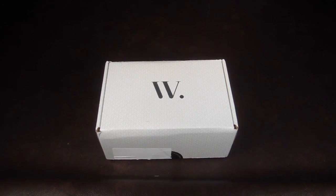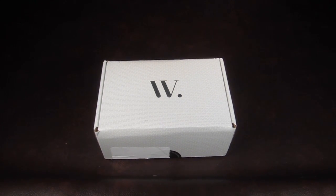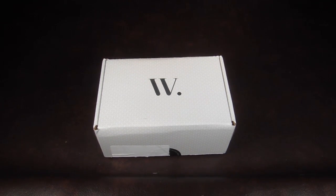This is my review and unboxing for the August 2014 Wantable Intimates. This is my second Wantable Intimates for August. I actually subscribe to a box and I get one for review purposes. I think this one is technically the one for review purposes. I get them both confused — I have two profiles.